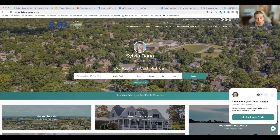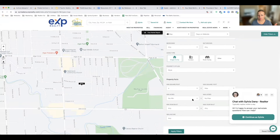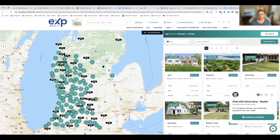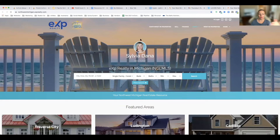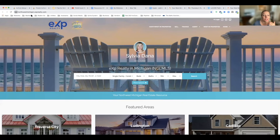What I've done is linked my two websites together — and it doesn't come like this for you, you have to do it or pay somebody to do it. My primary MLS is in West Michigan, it's called Mishric, and it covers all of West Michigan. But I also wanted to have Northwest Michigan, so I just put another search menu item here for Northwest Michigan properties. This is actually taking people to a completely different domain, a completely different website. My domain has changed to northwestmichigan.experialty.com, and my other domain is sylviadana.experialty.com.